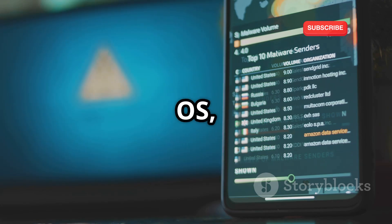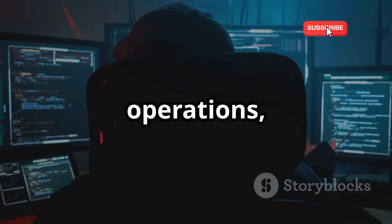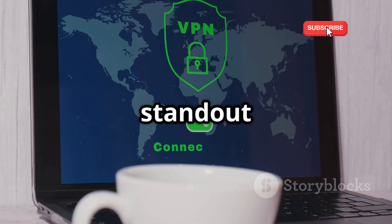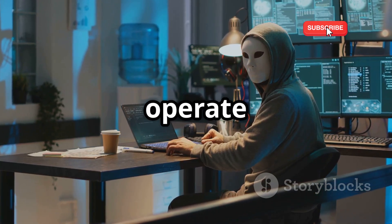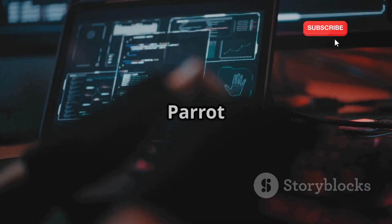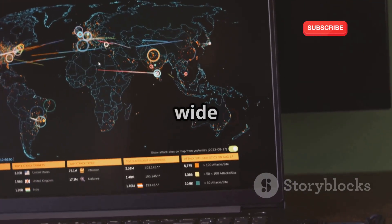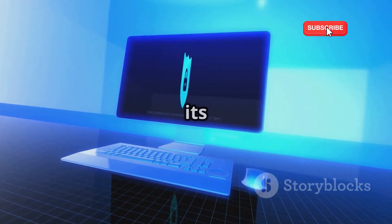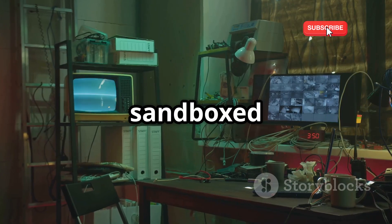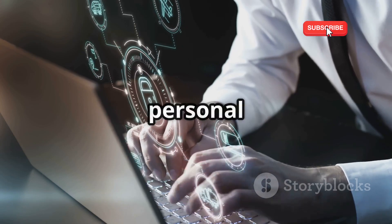Next up, we have Parrot Security OS, a Debian-based distribution that puts privacy and anonymity front and center. If you're serious about protecting your identity while conducting ethical hacking operations, Parrot OS deserves your attention. One of Parrot OS's standout features is its integration with the TOR network. TOR routes your internet traffic through a series of relays, making it extremely difficult to trace your online activity. This is crucial for ethical hackers who need to operate discreetly and protect themselves from potential retaliation. Like Kali, it comes preloaded with a wide range of penetration testing tools, covering everything from information gathering to vulnerability analysis to exploitation. What sets Parrot OS apart is its focus on anonymity and security within its own ecosystem — it features a sandboxed environment which isolates your hacking activities from your main operating system, adding an extra layer of protection.